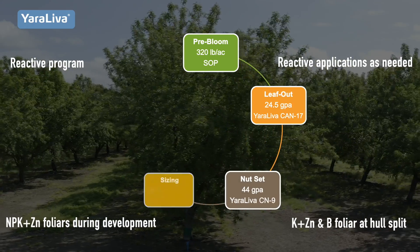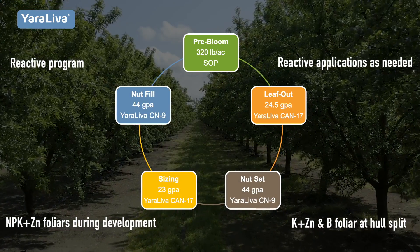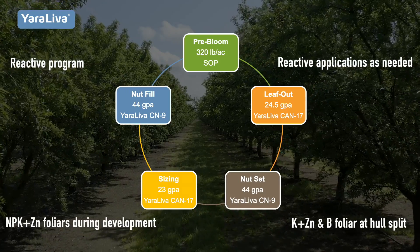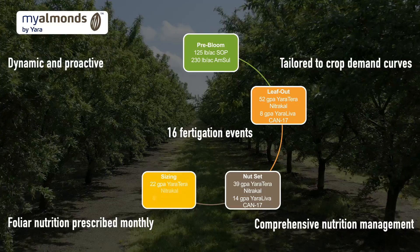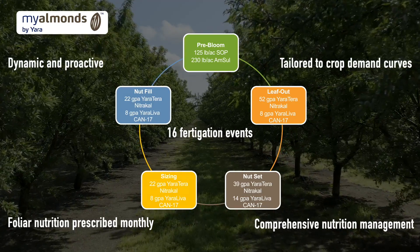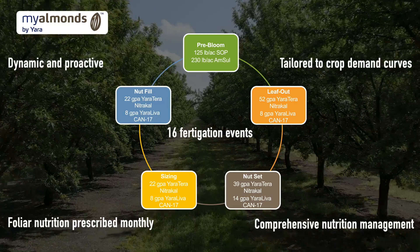The Yara Leva program relies on CAN 17 and CN 9 for nitrogen demand. This program is designed to be reactive to emerging nutritional deficiencies. My Almonds program takes the comprehensive and proactive approach to crop nutrition, with a fertilization schedule that incorporates a high-frequency, low-volume approach.